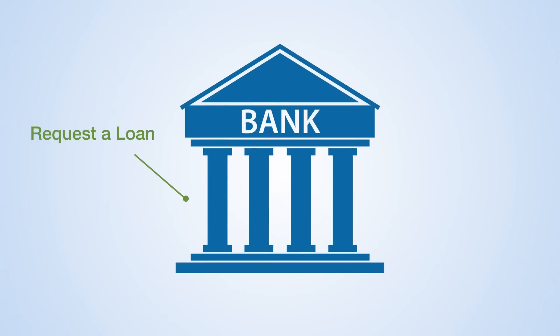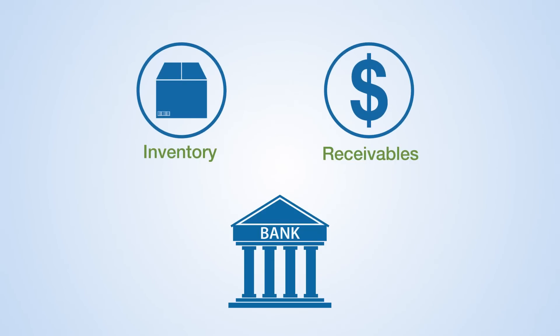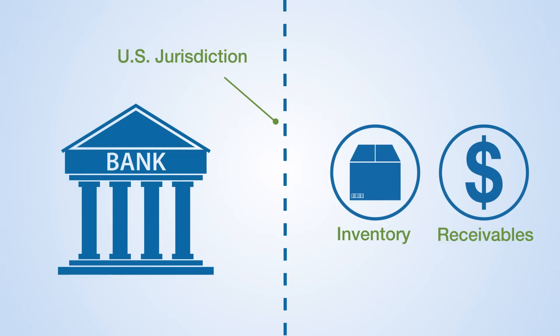So Gary goes to his bank for a loan — a working capital loan. He expects to put up his inventory and future receivables as collateral for the loan. However, the bank is uncomfortable making the loan because Gary's collateral is export related.